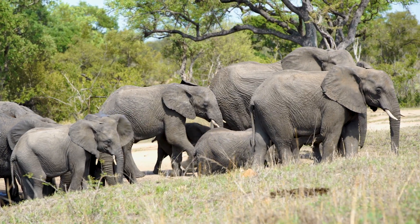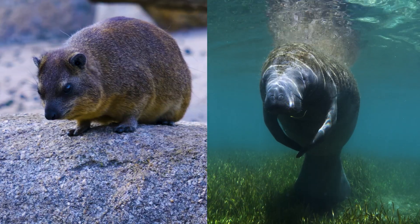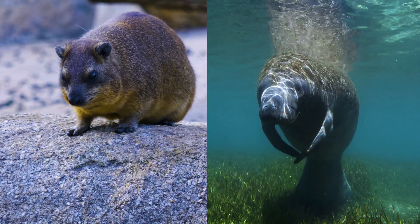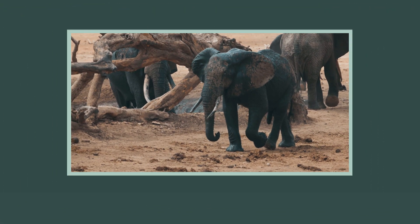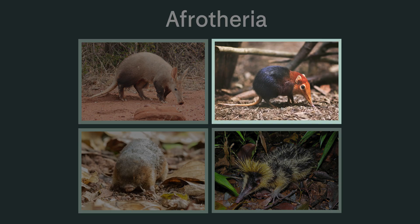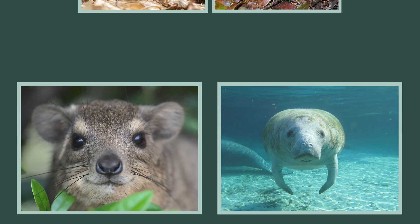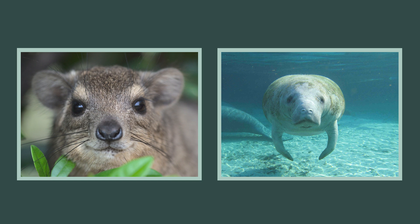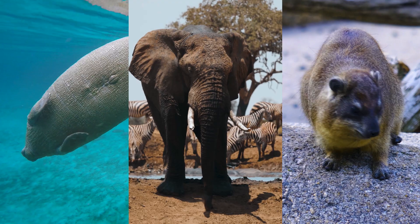So what is the elephant's closest living kin? Believe it or not, it's hyraxes and sea cows. DNA sequencing has revealed that elephants belong in a superorder called afrotheria, along with their closest relatives, including aardvarks, elephant shrews, golden moles, tenrec, and closest of all, hyraxes and sea cows. Surprising as it may seem, these cousins do actually have a lot in common.